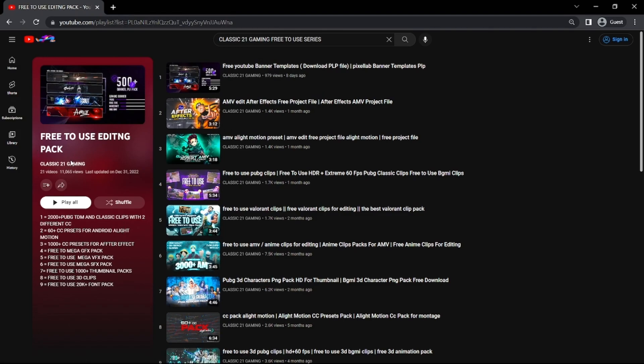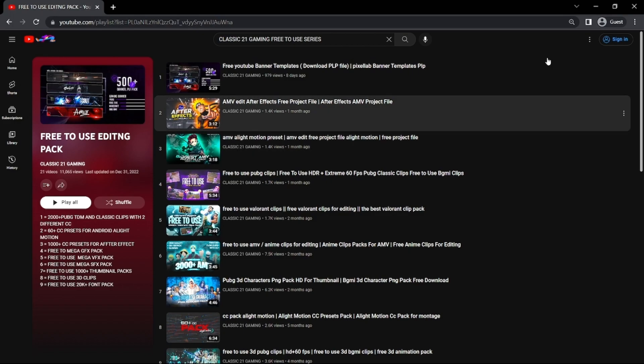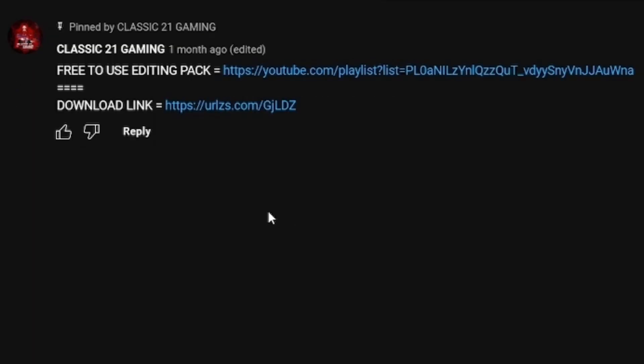This channel has 11,000 plus views and uploads one or two videos every week. Please subscribe to our channel — if we get a lot of subscribers I will show you so much more.